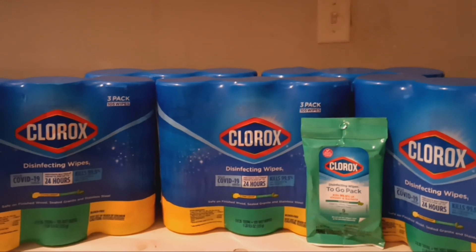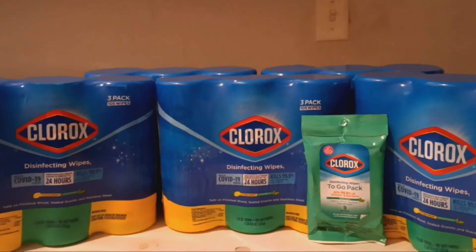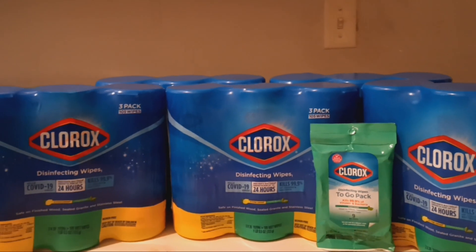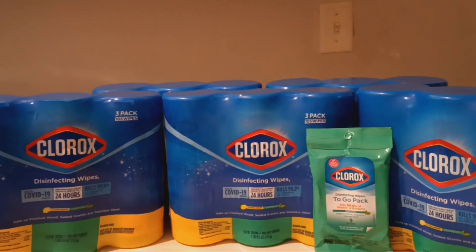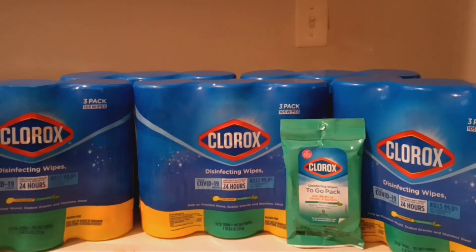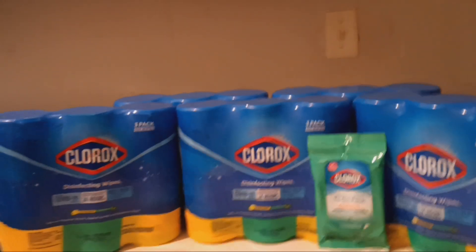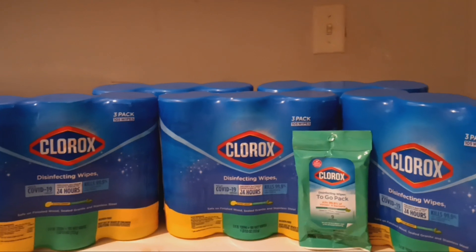On Swagbucks there's also a rebate for $5 back when you buy two of the Clorox products, so I got $10 back on Swagbucks. I'm also getting $10 back from that text rebate, God willing. So that's $20 back. I paid $29.95 including my register rewards and Walgreens cash, and with $20 back my total comes to $9.95 plus tax. That is an amazing deal considering one of these Clorox packs is $7.29.